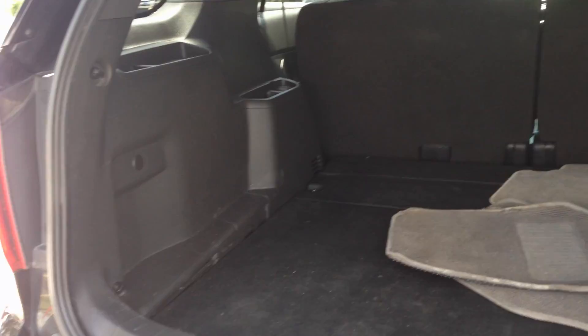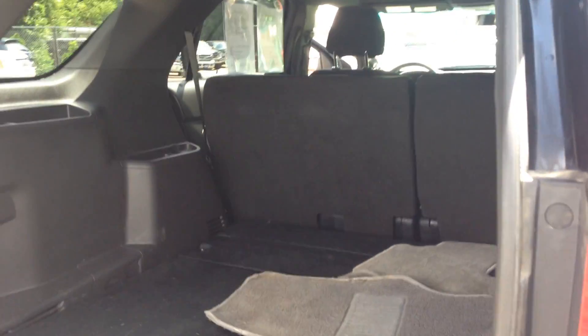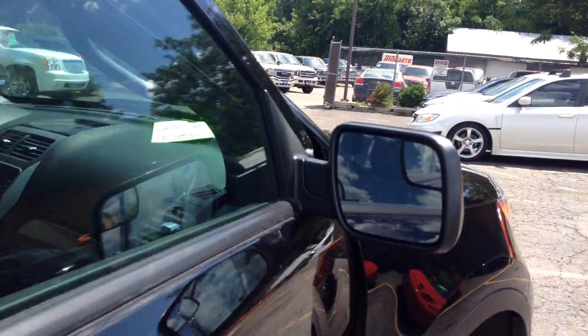We're going to open up the trunk as well and show you the trunk space. Lots of room back here. You have to realize that some of these civilian ones have the third row seat, so you get a lot of space back there. Side airbags, roof airbags — a very safe vehicle.